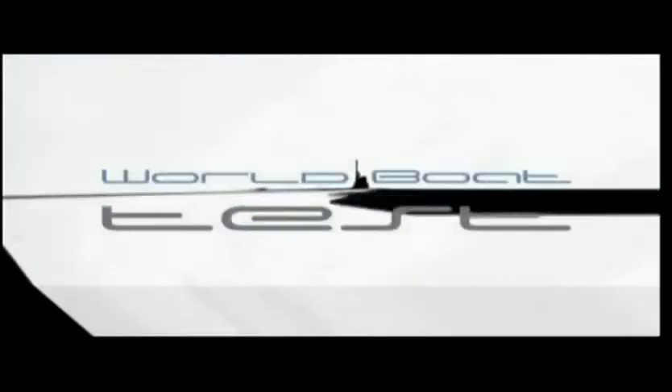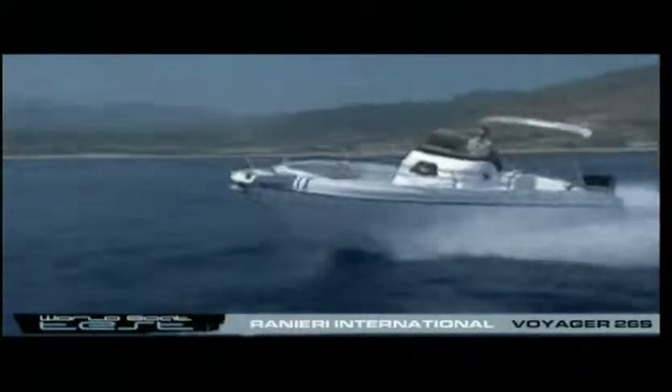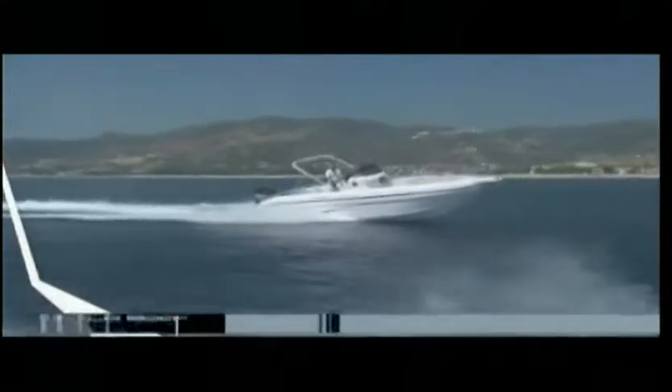The Voyager 26S is an 8.10-meter open boat that integrates the Voyager line and can be powered up to 400 HP with single or twin engines.